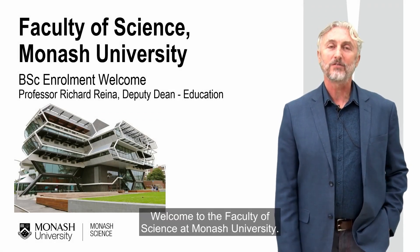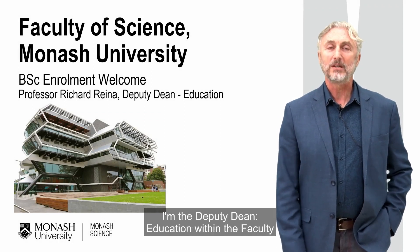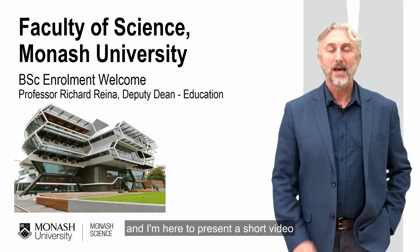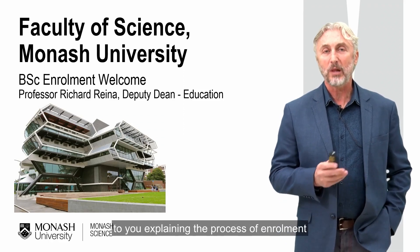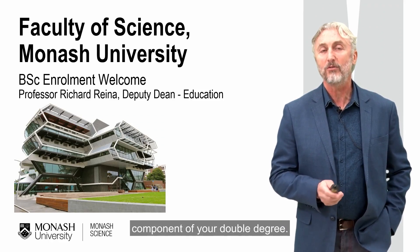Hi there, welcome to the Faculty of Science at Monash University. My name is Richard Rayner, I'm the Deputy Dean of Education within the Faculty, and I'm here to present a short video explaining the process of enrolment and getting started with your science component of your double degree.